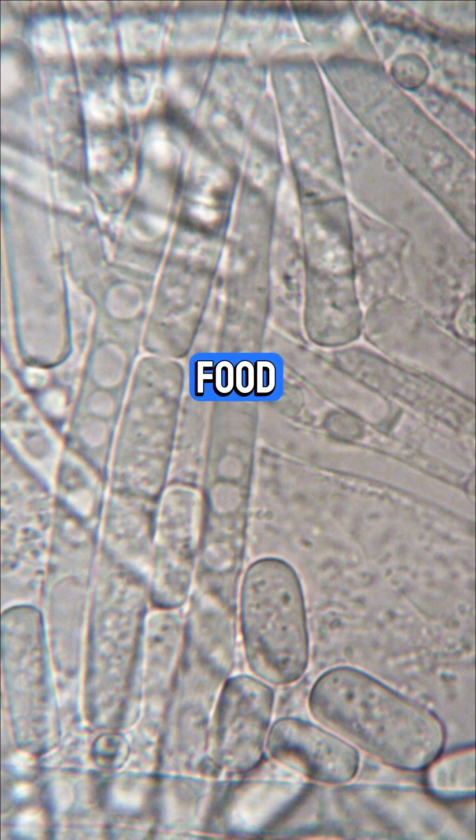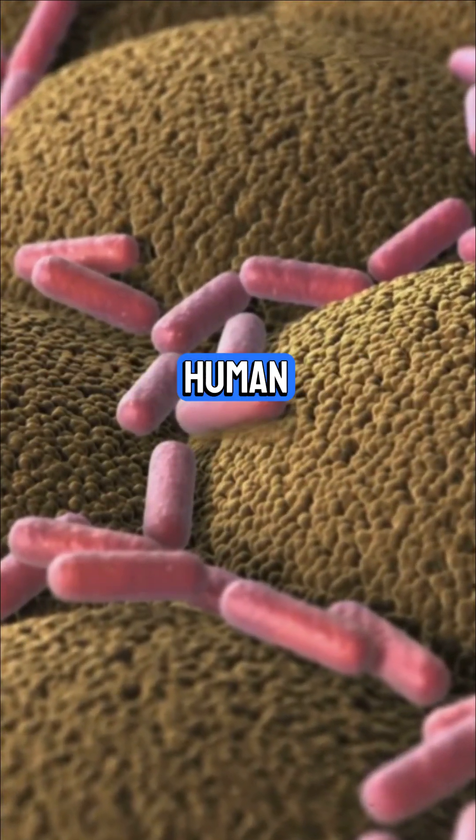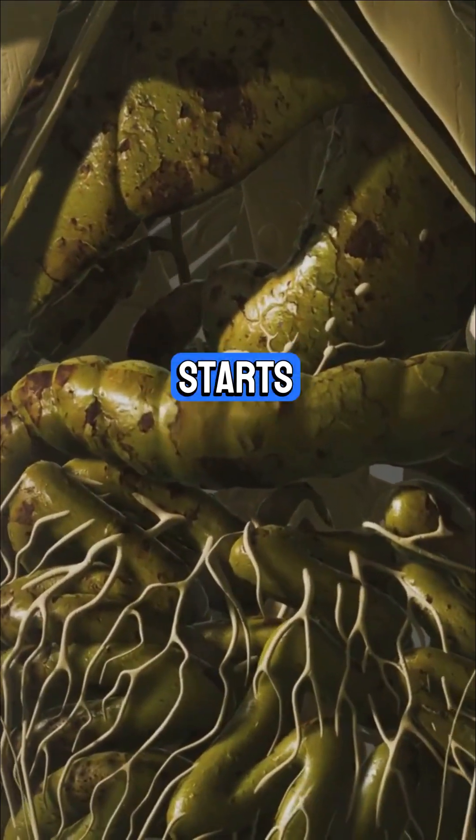Think your stomach just digests food? Welcome back to IGCSE Biology. Today we will summarize the human nutrition chapter before digestion starts.